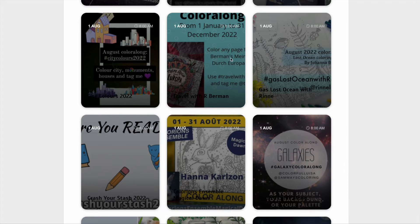We've got two Rita Berman colour alongs. This one is for the Europa colouring book, Colouring Through Europe — it goes into December, so colour a picture from that. And then we've got the Joanna Basford Lost Ocean colour along for August, and you have to colour in a particular page for that one.